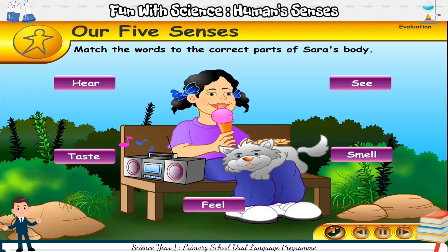Sarah is using all her five senses. Match the words to the correct part of her body. Sarah sees with her eyes. Sarah hears with her ears. Sarah smells with her nose. Sarah feels with her skin. Sarah tastes with her tongue.